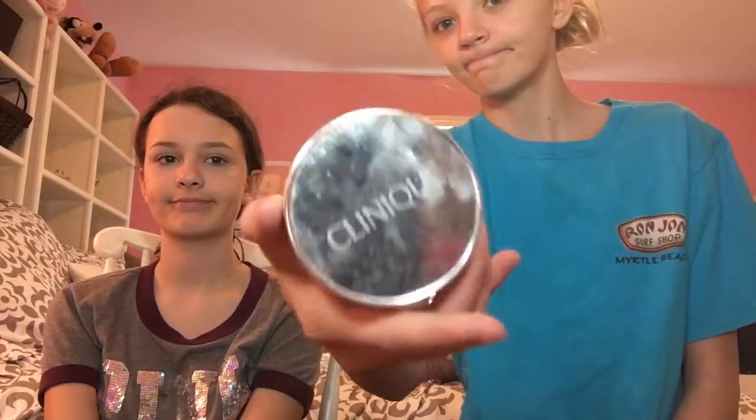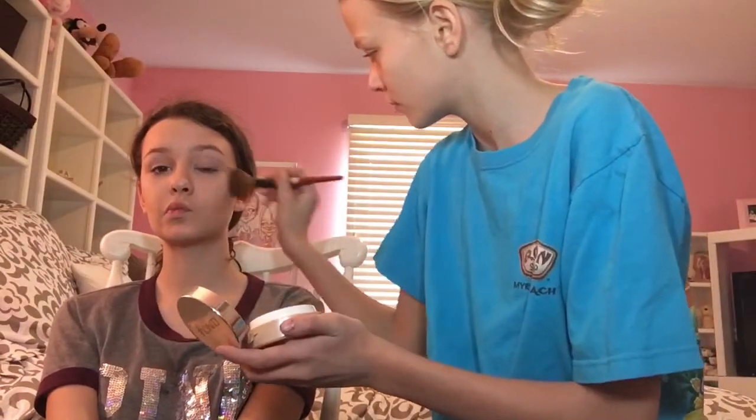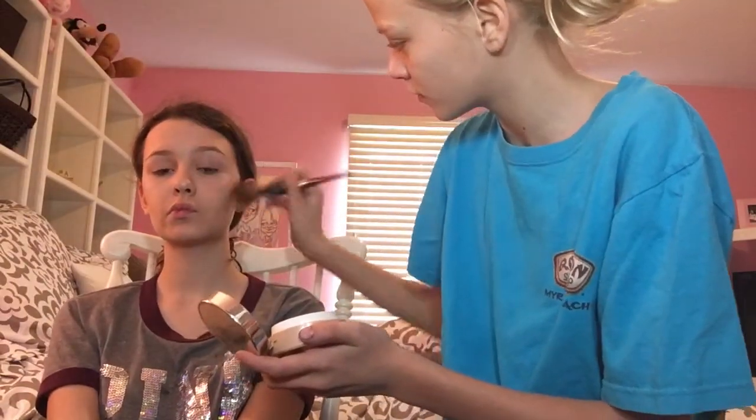Next, I'm taking Clinique powder and setting the foundation and concealer to give her a good nice coverage and flawless skin.